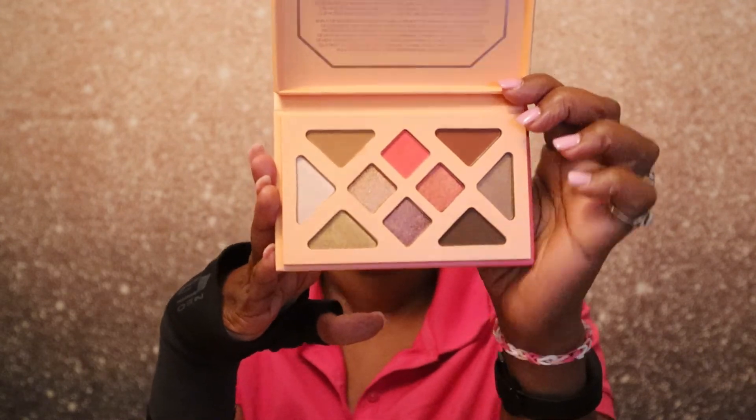So guys, this is everything I received in my May BoxyCharm box. I know it's a little late, but you already know what to do — go ahead and comment, like, and subscribe. Until the next video, you all have a wonderful day, bye bye!